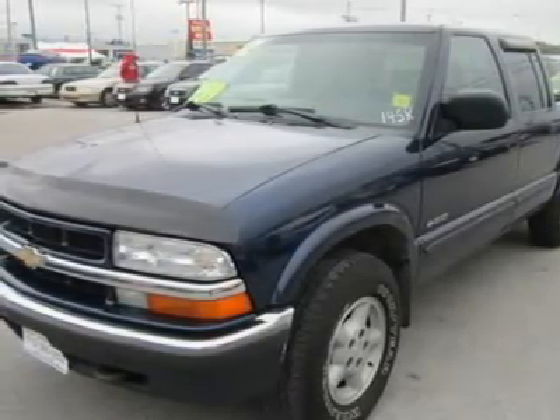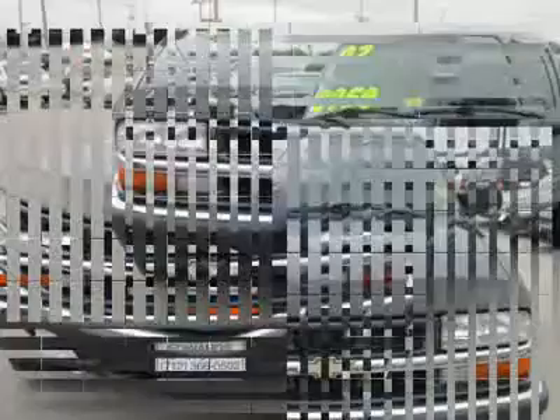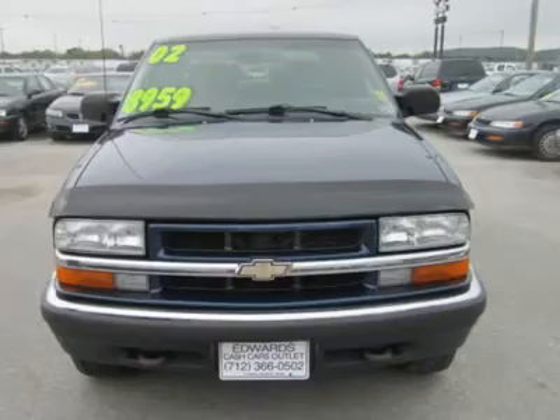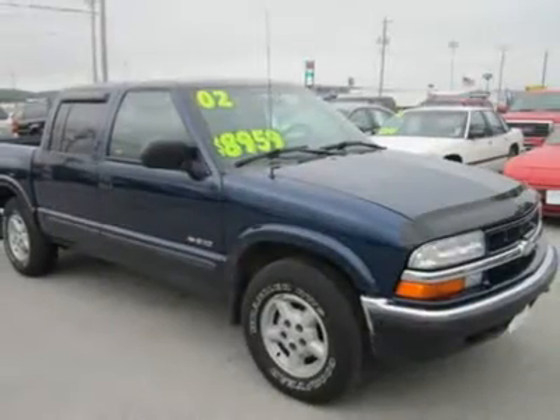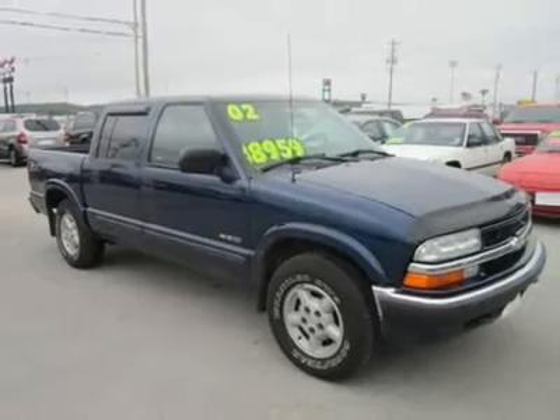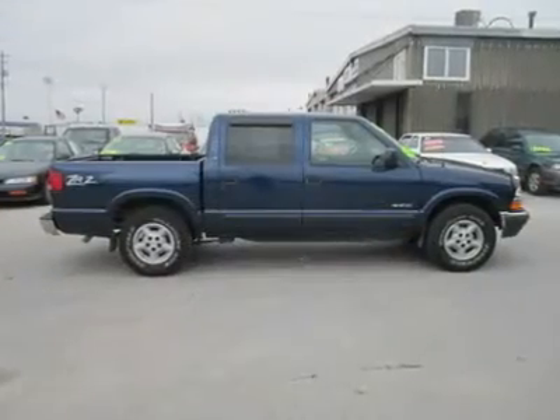This crew cab has front buckets and a second row bench seat. The extra interior room sure is handy for carrying people and the stuff you don't want in the bed. From the radio dials to the dashboard, it's obvious Chevrolet spent a lot of time and energy into getting the right feel for the interior.